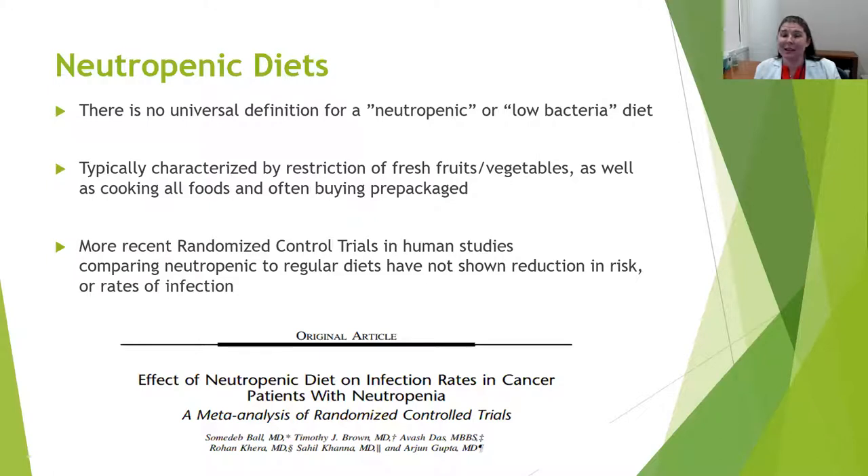These trials were conducted in all levels, age groups, and types of individuals who became neutropenic as a result of chemotherapy, including during stem cell transplants. What these studies found was that pretty universally — within adults, pediatrics, all types of chemos and stem cell transplant — these restrictive diets did not show a reduction in risk for or rates of infection.